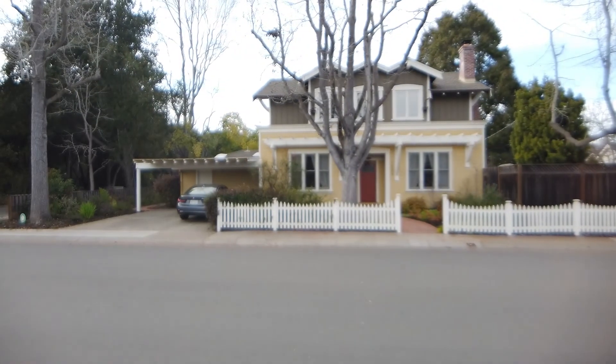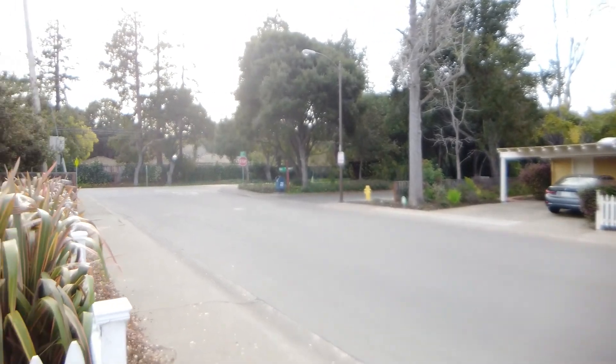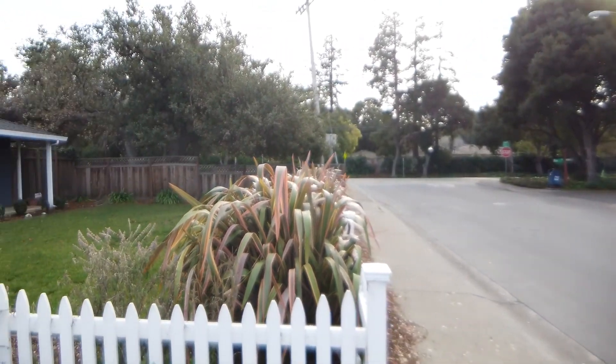Hi, this is Michael Tallis with the Tallis Team. I'm standing in front of our latest listing at 1004 Greenwood Drive in Menlo Park. It's part of the Suburban Park neighborhood. Let me turn the camera around and show you inside the house, and after that I'm going to drive around and show you the neighborhood. We're right next to Flood Park.